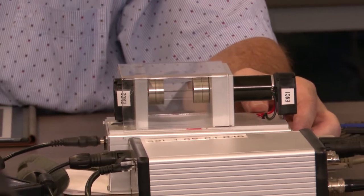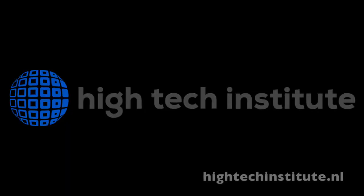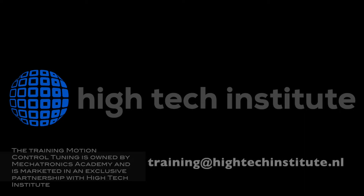Are you interested in how to tune the best controller for your system all in just a few minutes? Or maybe you've already mastered your motion control tuning skills and you're interested in challenging yourself with other relevant and advanced trainings. If so, check out our website hitechinstitute.nl for more details and course offerings. If you have any questions on matching courses with your background or professional needs, don't hesitate to send us an email at training@hitechinstitute.nl and we'll be happy to help.